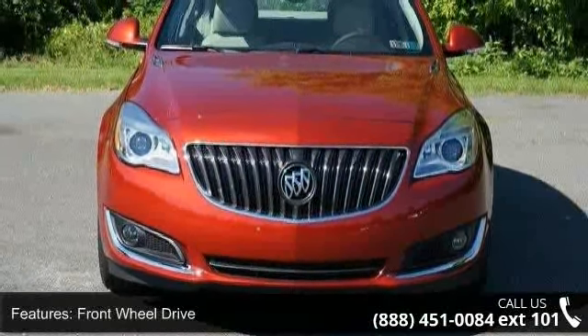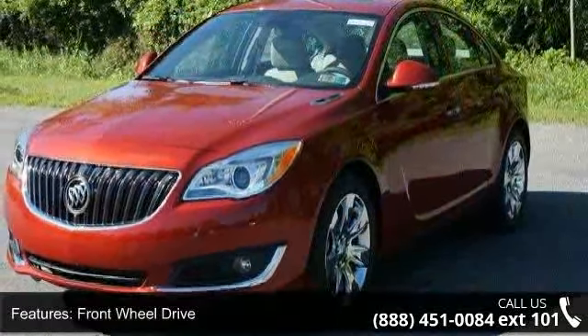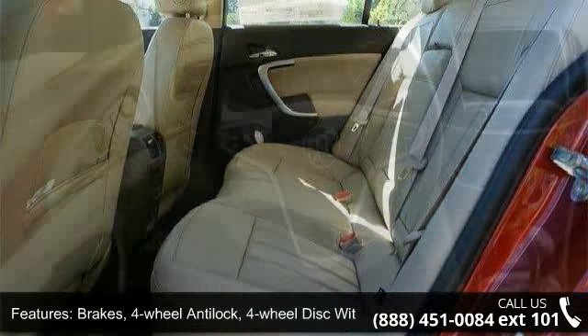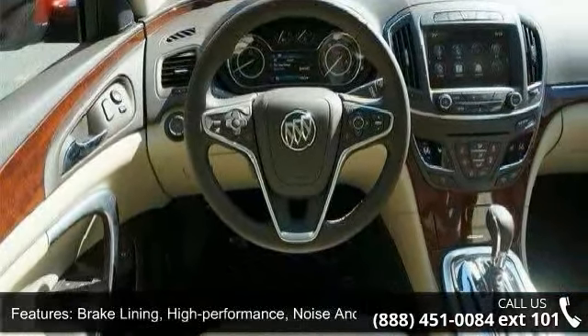Some of the top features included with this vehicle are front-wheel drive, alternator 130 amps, brakes with four-wheel anti-lock, four-wheel disc with brake assist, brake lining high performance, noise and dust performance, parking brake electronic.